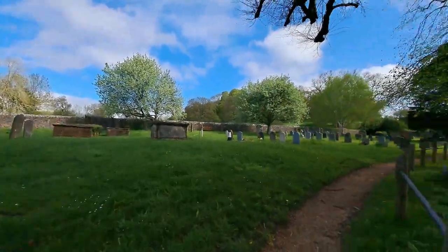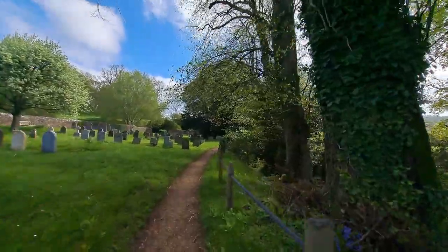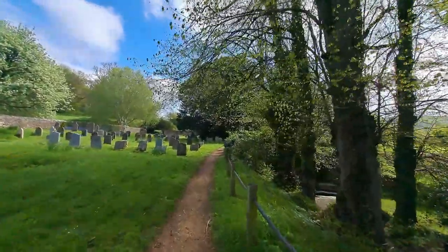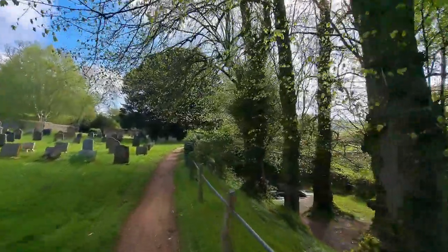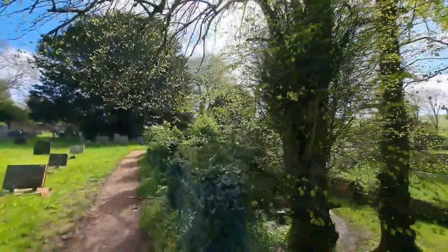I'm just going to tilt around here because there are people using the church and I don't want to film people seeking privacy. There's the well down there. Hail Brigid! I forgot to say that earlier but there we are.